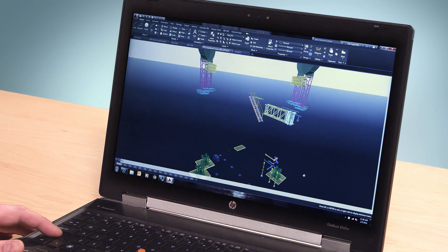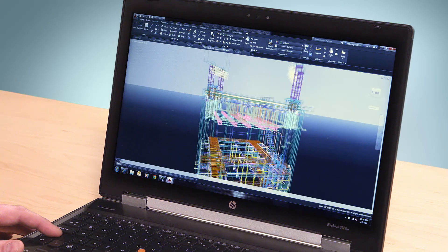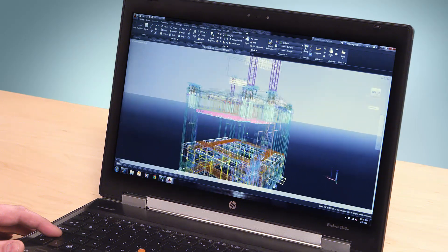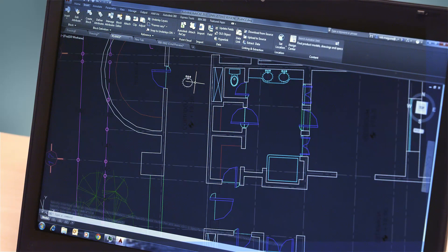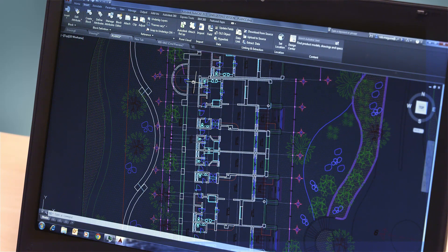We've given AutoCAD a very modern, aesthetically pleasing look similar to that of many professional and consumer products today. This darker look reduces eye strain, and it makes fine lines, buttons, and text stand out better.